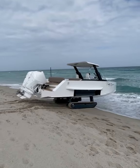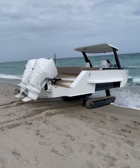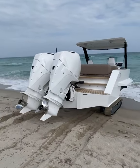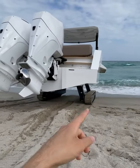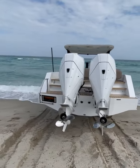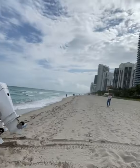As you can all see here, a little bit of a different scenario than usual. This is the Iguana Yachts 30 foot, and we actually just rode right up on the beach — which you can see with the help of those retractable tracks. We ended up going from the ocean onto Miami Beach.